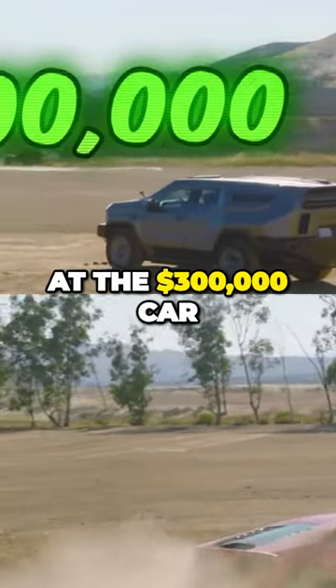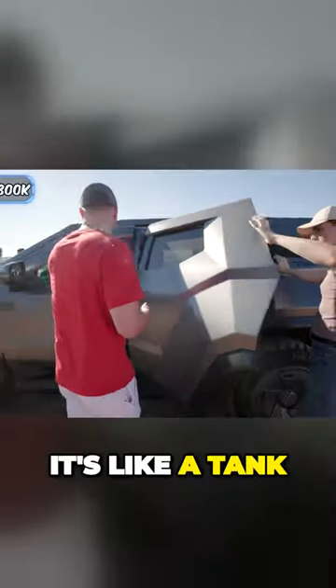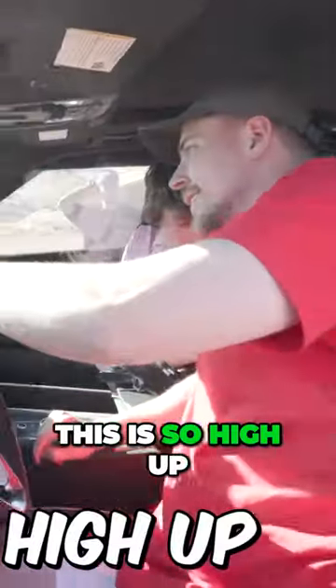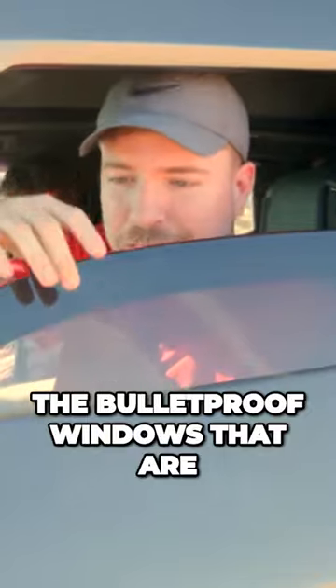We are at the three hundred thousand dollar car, and this is supposedly the safest car on the planet — it's like a tank. This is so high up. You were also just in the Lamborghini, to be fair. True, true. Let's go over what makes this car so safe. First things first: the bulletproof windows that are this thick.